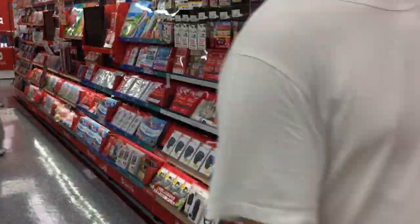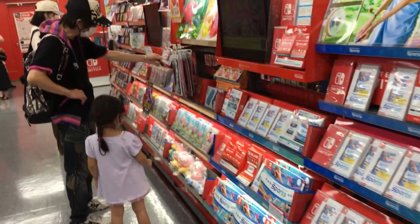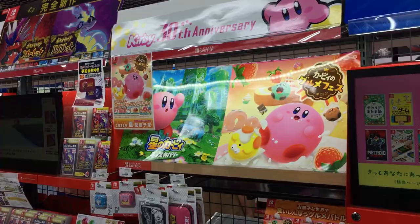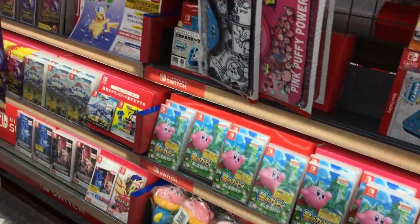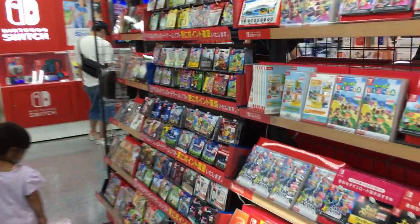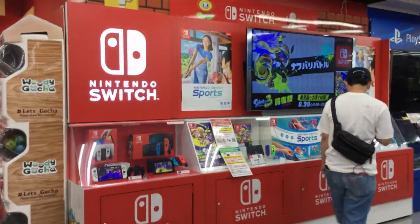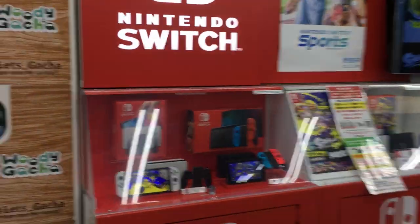We have the Switch consoles display area here, and loads of Switch games like Switch Sports, Kirby, and the Kirby Dream Buffet game. Download cards in the store here. Display for Pokémon games, Smash Bros, some download cards. And at the back we have another big display for the Switch — the Switch ports and Splatoon 3.